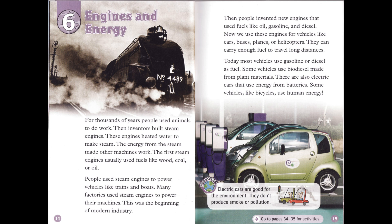Discover. Electric cars are good for the environment. They don't produce smoke or pollution.